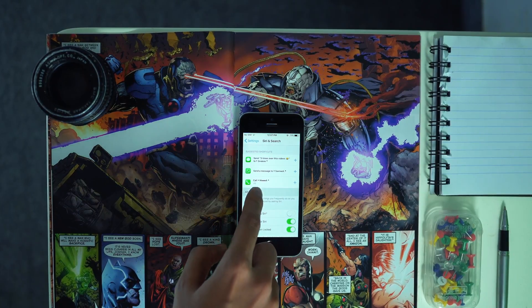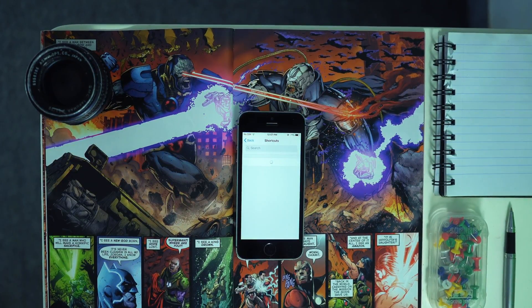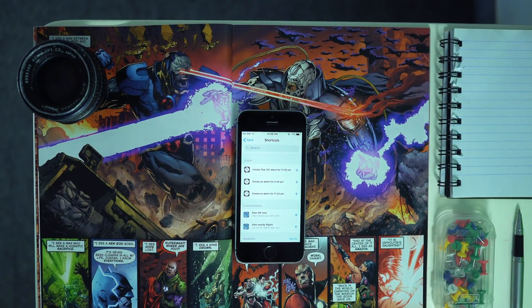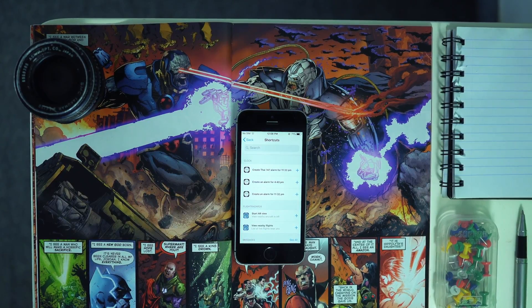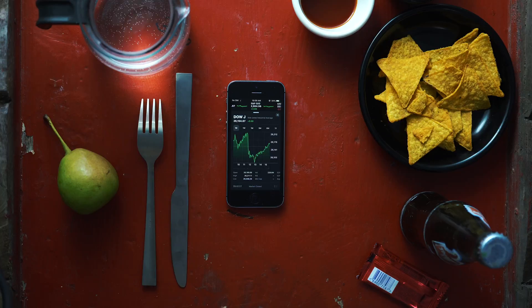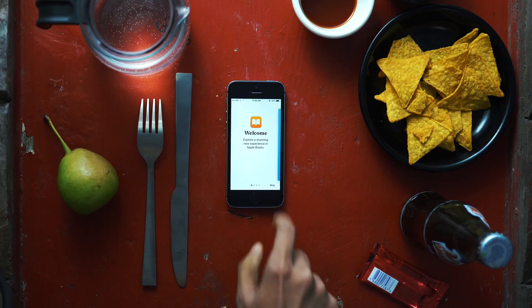In iOS 12, there's a new feature called Shortcuts. It lets you set up your own custom phrases for Siri — for example, if you're heading back home, you can set up a command like 'I'm home' and trigger actions like turning on the lights and playing your favorite music, and much more. iOS 12 also updated the News, Stocks, and iBooks apps.